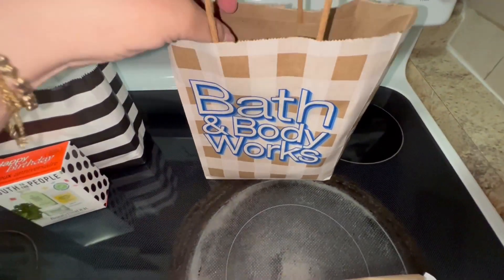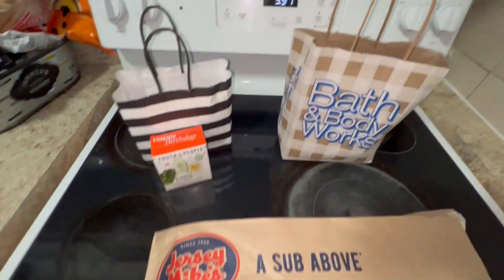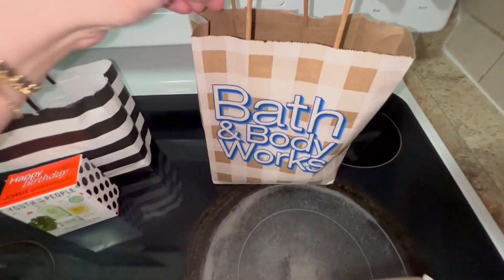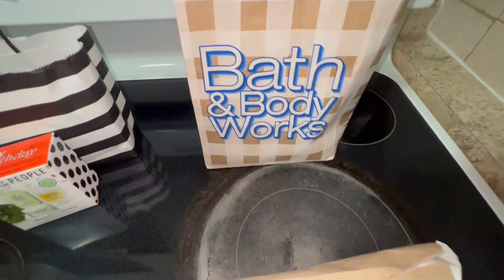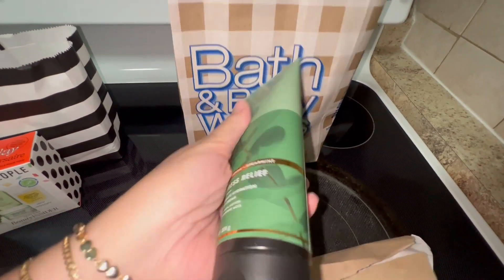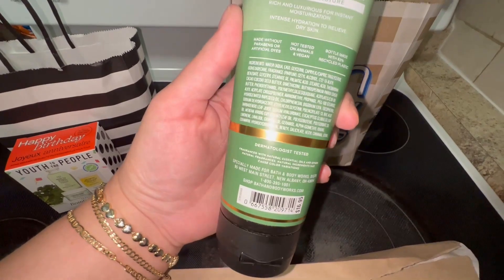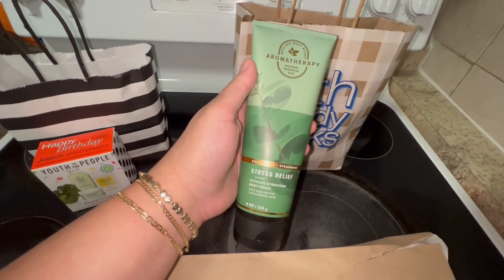Keep in mind that you have to register online to all of these places and put your birth date so that you can get either the email, the coupon, whatever it is — each one is different. And then for Bath and Body Works, I chose the Stress Relief Eucalyptus Spearmint Body Cream. You have to choose something that's $16.95 or less, and this was absolutely free guys.